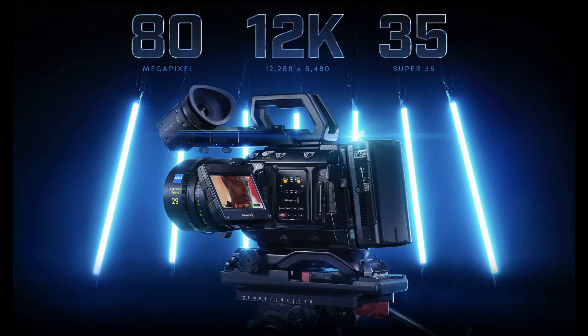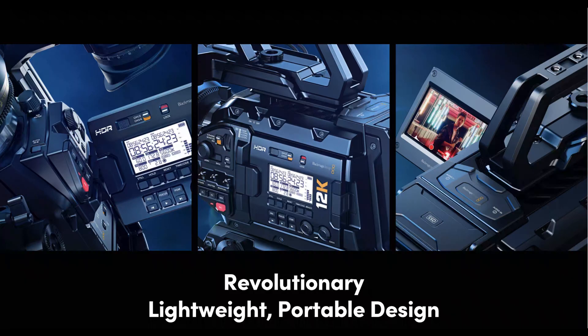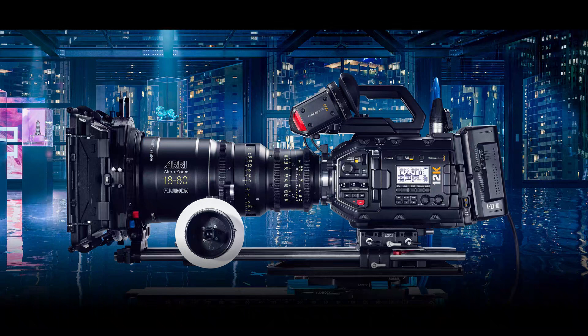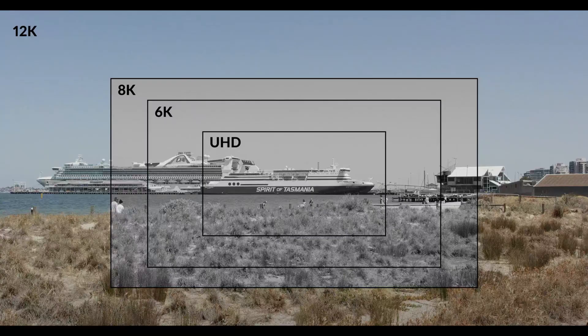The Blackmagic 12K cinema camera is a game-changer for the Hollywood feature film industry. In this video I will go through my initial impressions, review the tech specs, and compare the camera to the Red Helium 8K and film cameras. I will also discuss how Blackmagic Design's 12K cinema camera will revolutionize video streaming services with the help of the new H.266 codec, as well as the implications for today's cinemas and IMAX theaters.